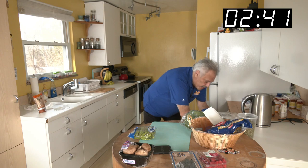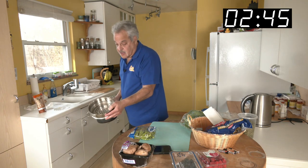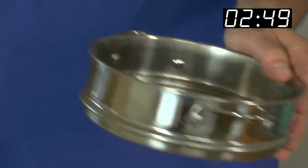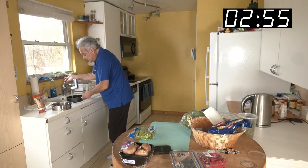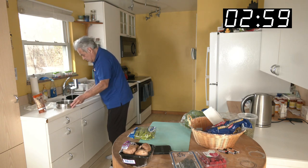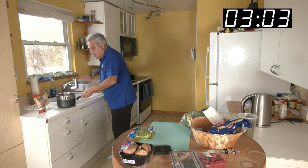Drew likes to help me out — he bought me a steamer. He wanted to buy me a $30 one, but this was less than $9. It fits in the pot. I'll add water, we'll cut veggies, and we'll go with my steaming routine.